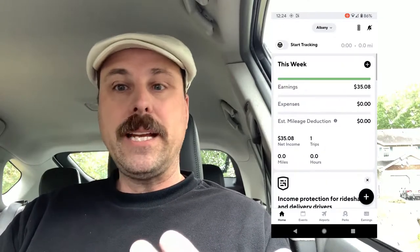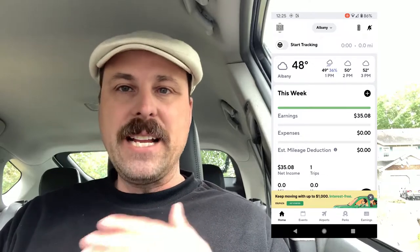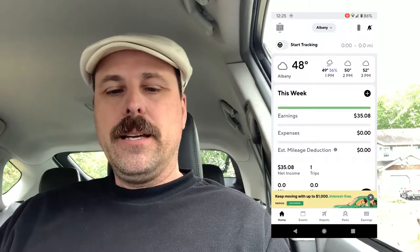So we're going to open up my Gridwise app here and take a look at what I'm talking about. The very first thing that I noticed when I opened up the app this morning to just kind of take a look at it and see how much it had changed, is that now the nearest airport to me is listed, and the weather for that airport is listed as well.